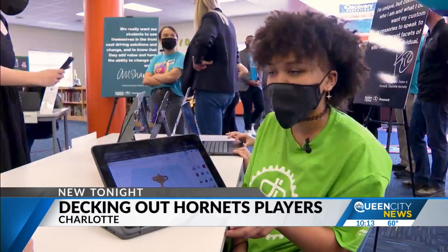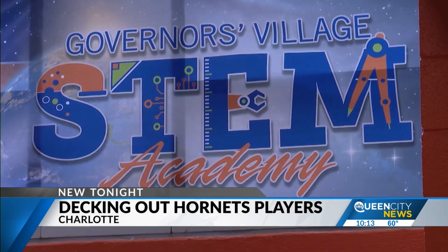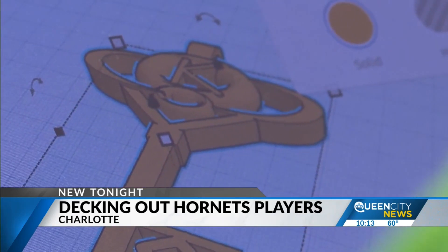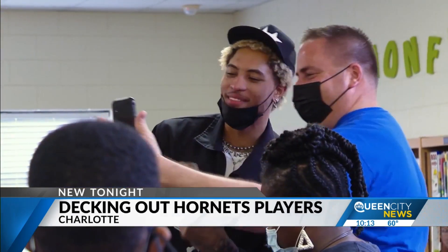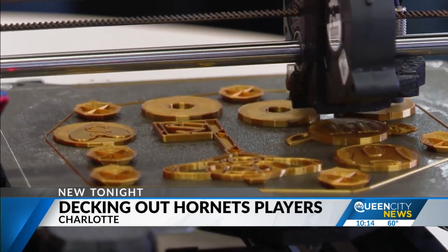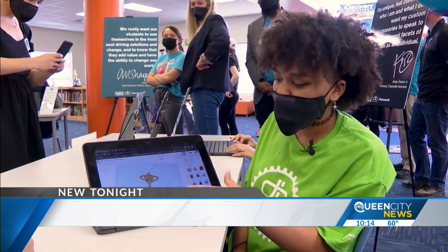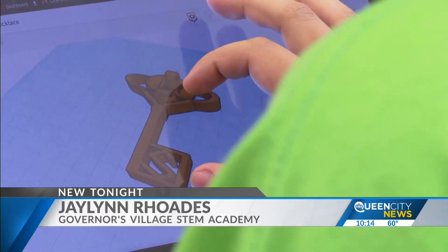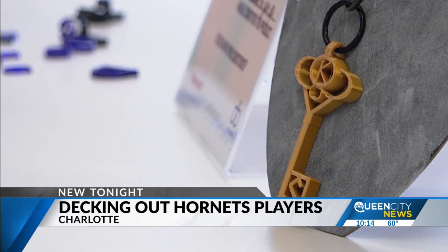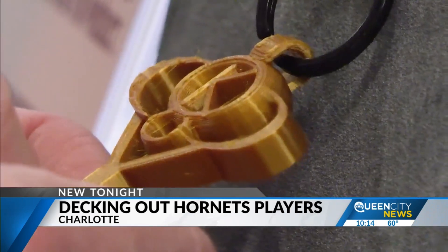Meet Jalen Rhodes. She's an eighth grader at Governor's Village STEM Academy. Over the last few weeks, Rhodes and her classmates have worked to make these 3D designs for Kelly Oubre Jr., one of the NBA's most fashionable players. Her design was a 3D key pendant for Oubre Jr. and his fiancée. There are subtle nods to the last name — the O goes around the S and the K, where K is for his first name initial and S for her last name initial.